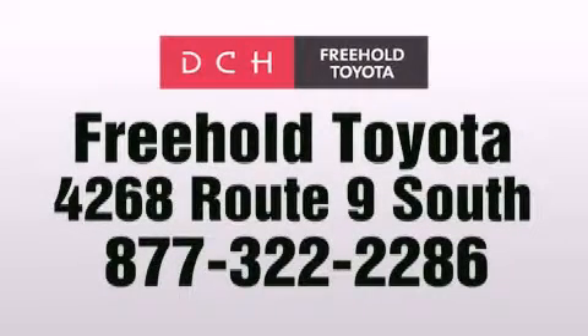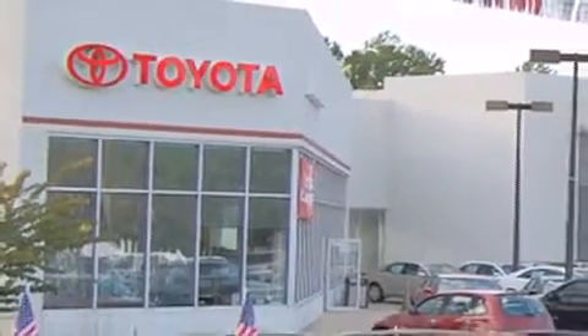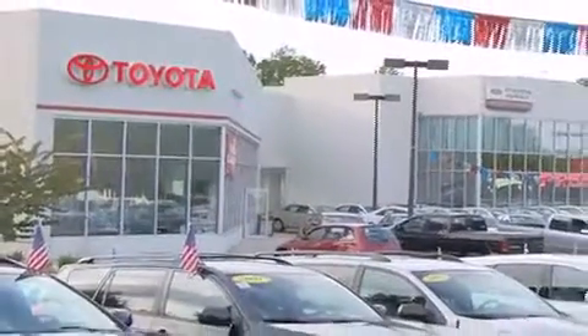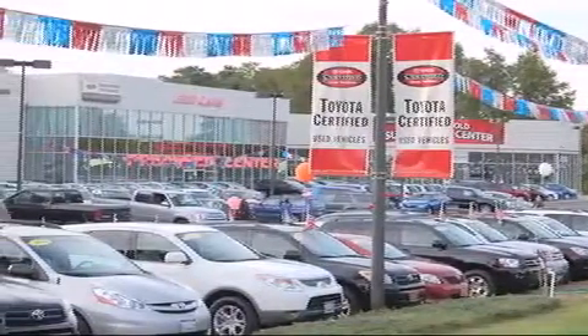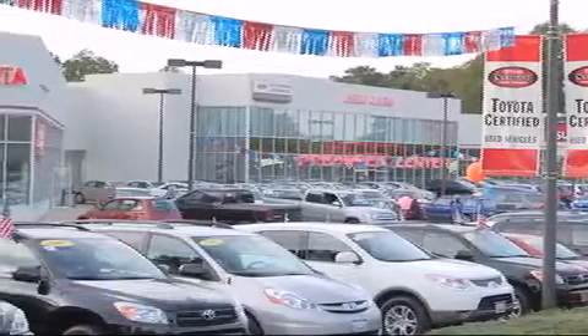DCH Freehold Toyota is located at 4268 Route 9 South in Freehold. We are proud to be one of the premier dealerships in the area for new and certified Toyota cars, trucks, and SUVs. From the moment you walk into our showroom, you will know our commitment to customer service is second to none. DCH Freehold Toyota — delivering customer happiness.